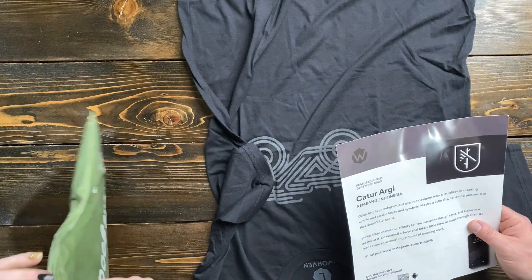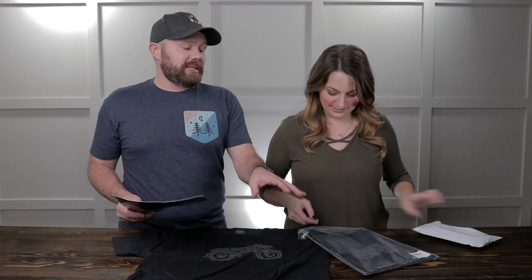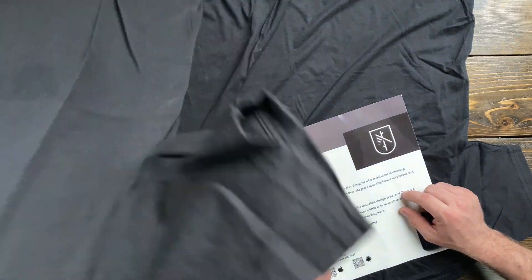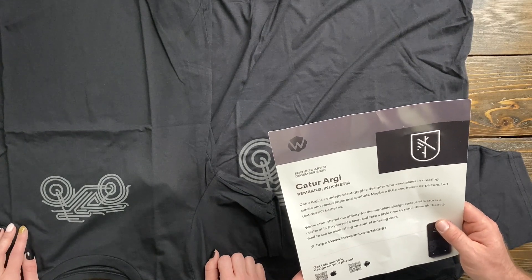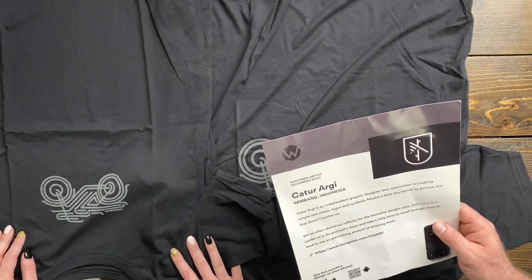Every month they feature a different artist, so you're always getting unique designs you won't find in a store. This month's featured artist is Catur Argi from Rembang, Indonesia. Catur Argi is an independent graphic designer who specializes in creating simple and classic logos and symbols — maybe a little shy, hence no picture, but that doesn't bother us. We've often shared our affinity for the monoline design style and Catur Argi is a master at it. Do yourself a favor and scroll through their Instagram feed to see an astonishing amount of amazing work — I'll put the link in the video description, assuming I remember.